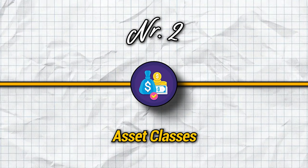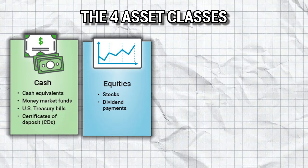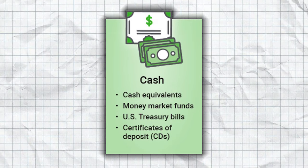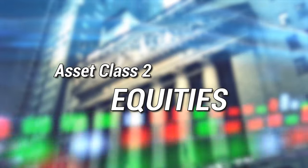The next step is understanding asset classes, because if we want to grow your portfolio fast, we're going to need two of them. There are basically four different classes: cash, equities, fixed income, and alternative investments. Cash includes investments that can be easily converted to cash, namely short-term debt securities that mature in less than one year. Examples are money market funds, US treasury bills, and certificates of deposit. Equities are shares of ownership of a company, also known as stock, or index funds and ETFs that invest in stocks.